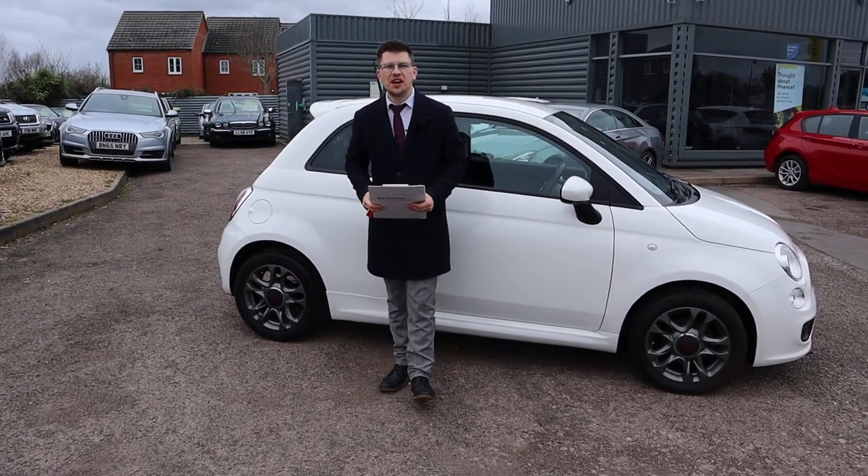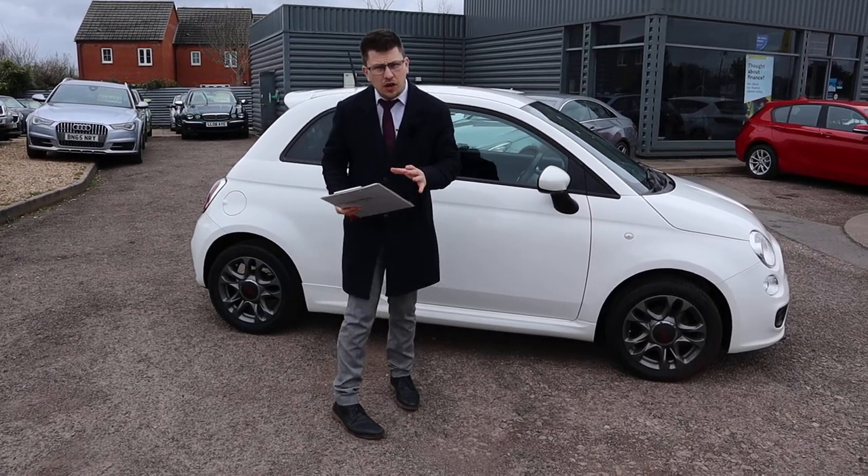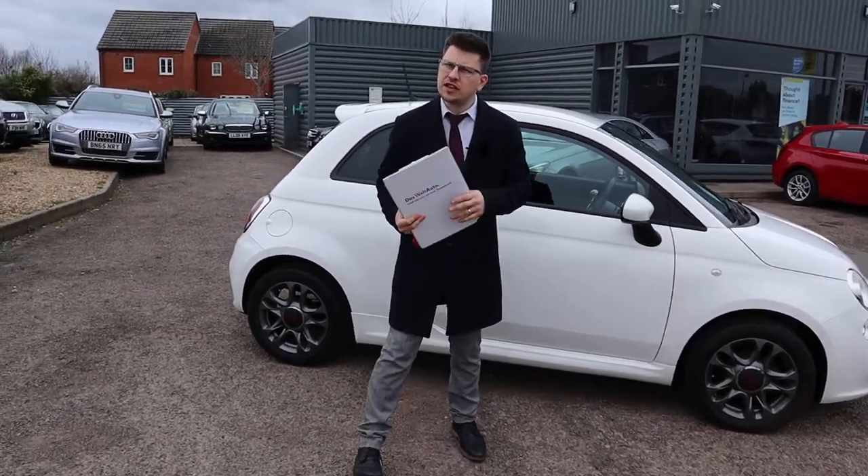Welcome to another video here at Country Car. Brand new to stock we have a beautiful Fiat 500. Going to give you a walk around it today, show you a few of the features and the condition of it.